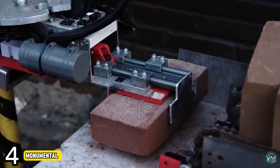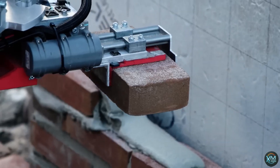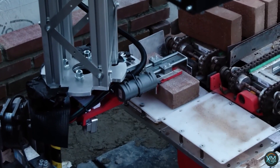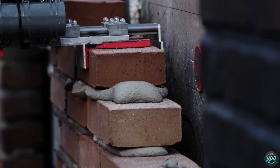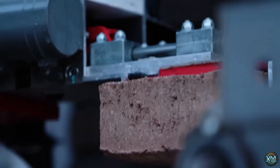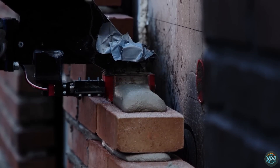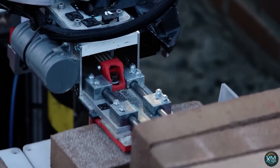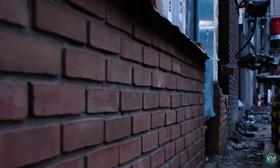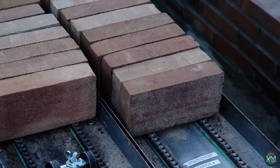Number 4: Monumental. Founded in 2021, this Dutch startup uses AI-powered robots to lay bricks with precision and speed. Imagine a small, maneuverable robot with a tiny crane arm working alongside human builders. Monumental's robots receive instructions from their software, Atrium, and can handle various brick types and navigate tight spaces. This technology aims to address labor shortages, improve efficiency, and bring cost-effectiveness to construction, all while collaborating with human workers.